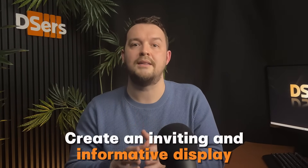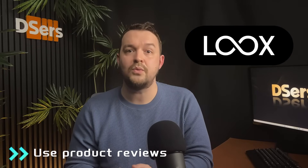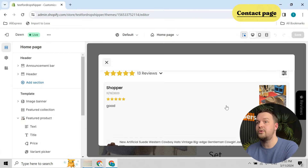Now let's talk about the layout of your store front-end product page. Try to play around with the announcement bar, product images, description, and arrangements to create an inviting and informative display — this is what your customers will see. To enhance your product page, you can also import product reviews. Installing an app like Loox, for example, is a great way to seamlessly integrate customer reviews into your store, helping you import supplier product reviews and display them on your own store.